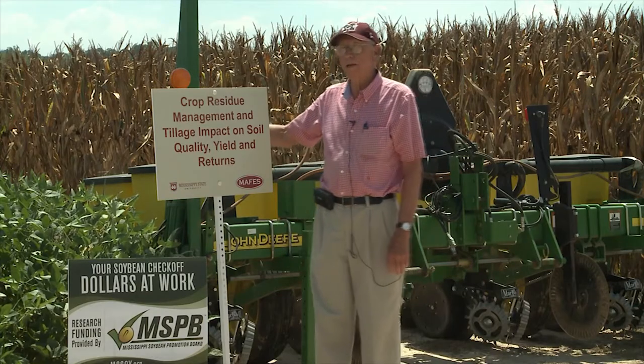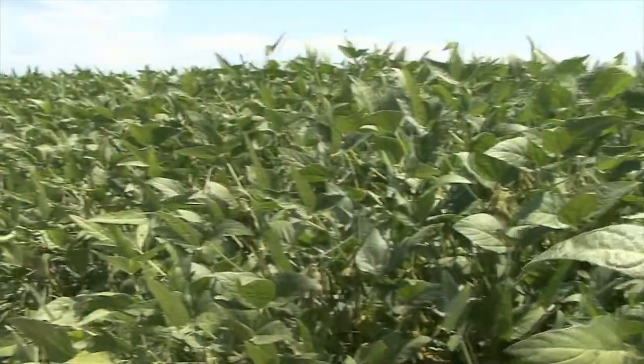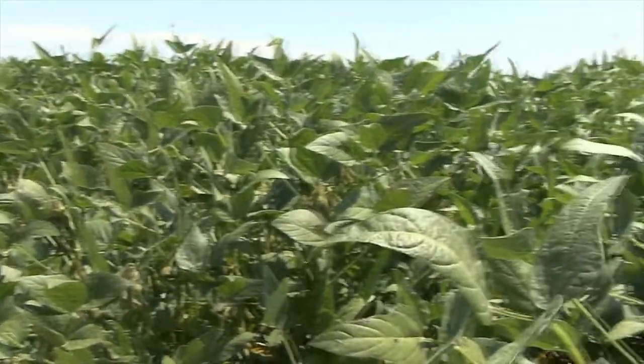This area right here will be corn next to it, and we'll flip over and do soybeans on the other side — the same tillage systems involved.